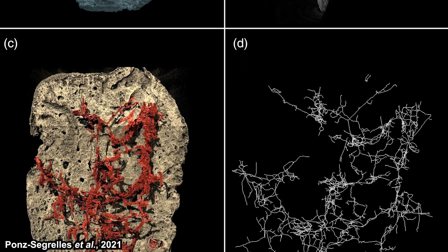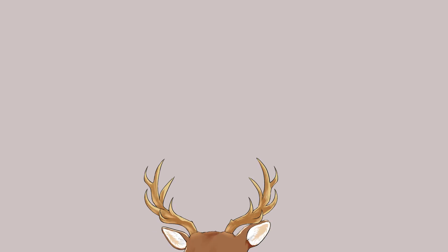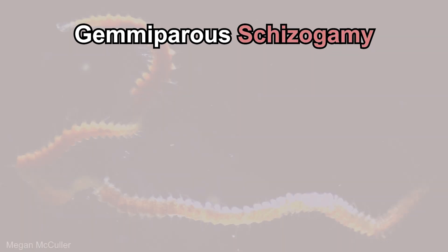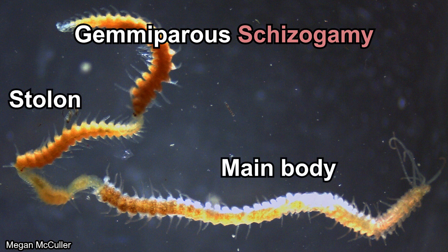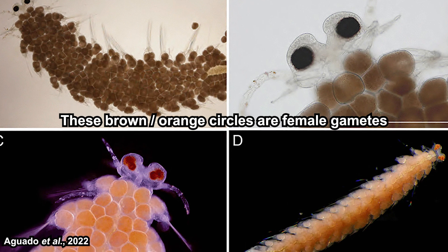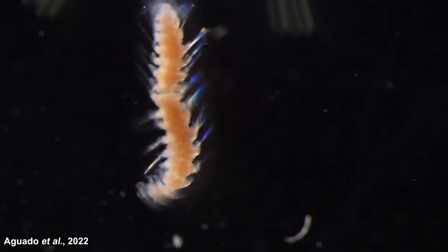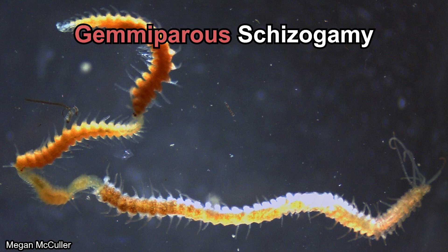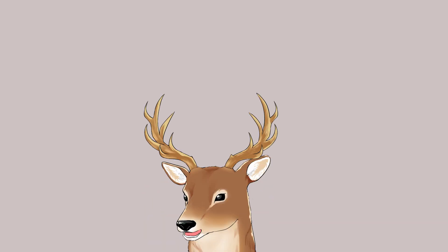Being stuck inside a sponge raises the question: how could they find a mate? They reproduce by gemmiperous schizogamy. Schizogamy is a process where an individual forms a kind of bud called a stolon from their posterior segments. These stolons have their own head and are filled with gametes. After fully developing, the stolons can swim away and mate with another stolon of the opposite sex. The 'gemmiperous' part means one individual can form a chain of multiple stolons. It's also been observed that male stolons swim faster than females but run out of energy faster and can often be found lying motionless on the substrate.